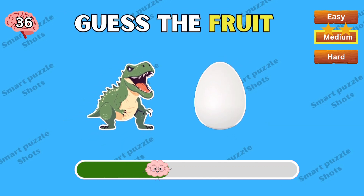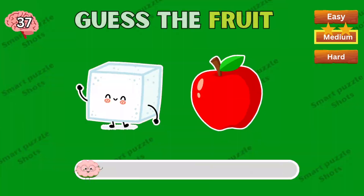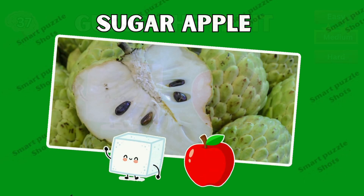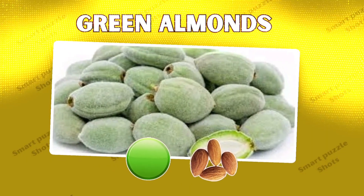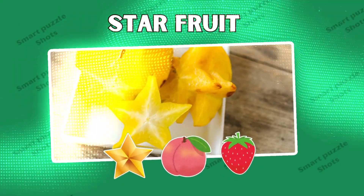The correct answer is sugar apple. What's the name of this fruit? Green almonds. Star fruit!